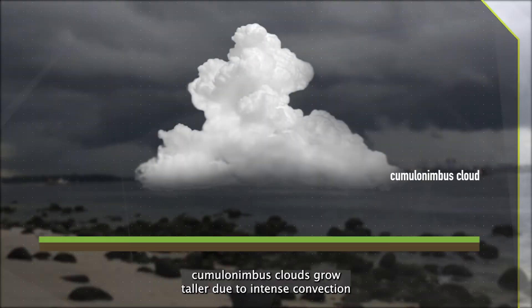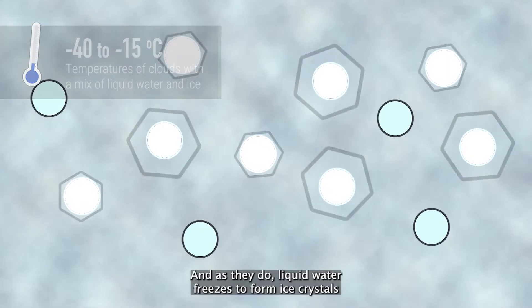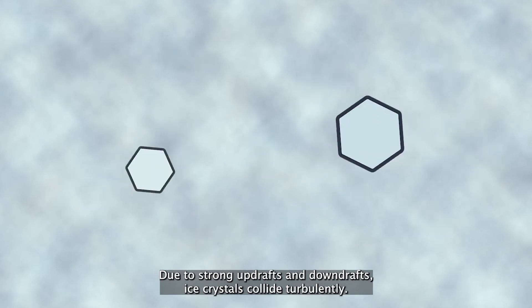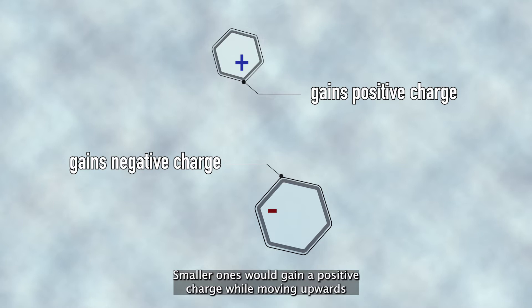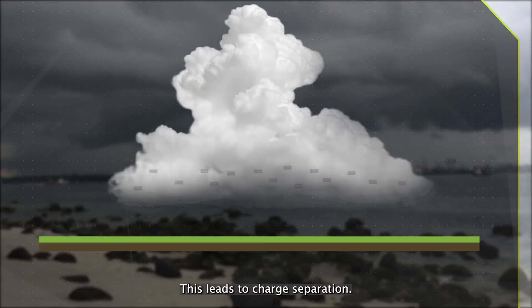So, as we recall, cumulonimbus clouds grow taller due to intense convection. And as they do, liquid water freezes to form ice crystals. Due to strong updrafts and downdrafts, ice crystals collide turbulently. Smaller ones gain a positive charge while moving upwards, and larger ones gain a negative charge while moving downwards. This leads to charge separation.